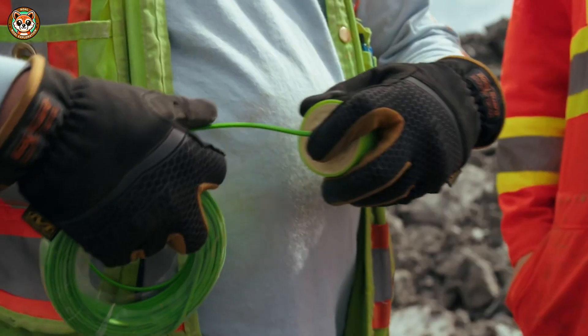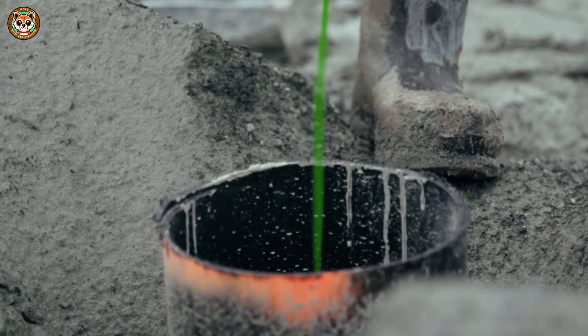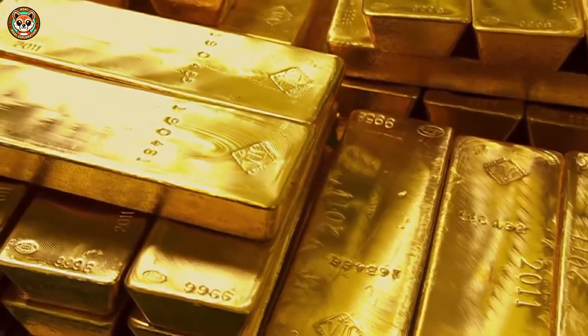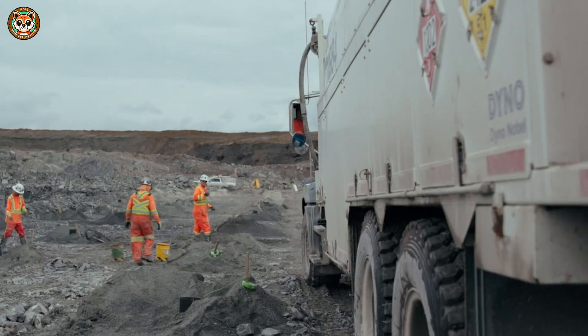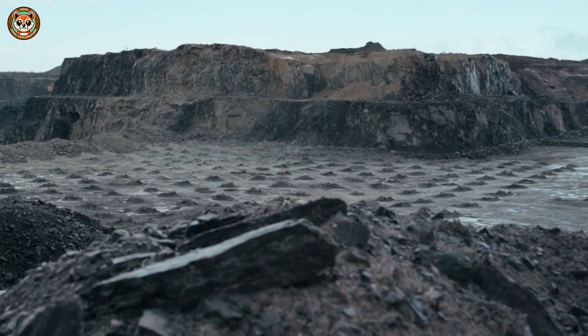Today, finding gold means scanning rocks for tiny invisible particles. In northeastern Nevada lies the biggest gold deposit in the U.S. Instead of pickaxes, miners now use electromagnetic scanners flying above the ground, able to detect gold-related minerals deep underground.